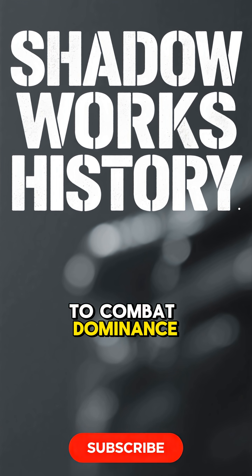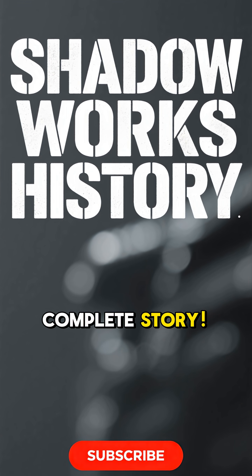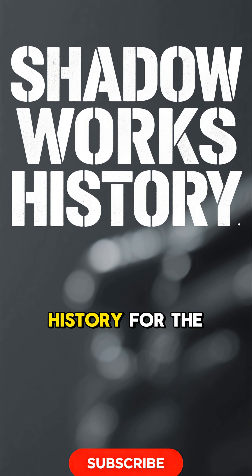From impossible engineering to combat dominance, get the complete story. Subscribe to Shadowworks History for the full documentary.